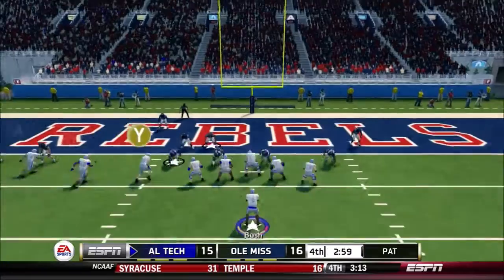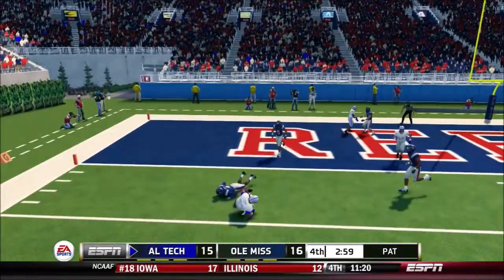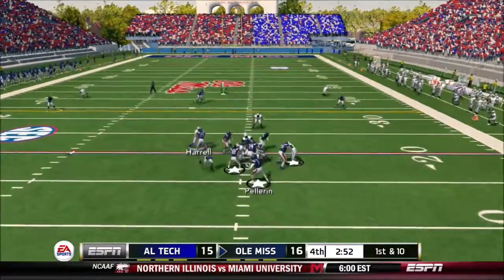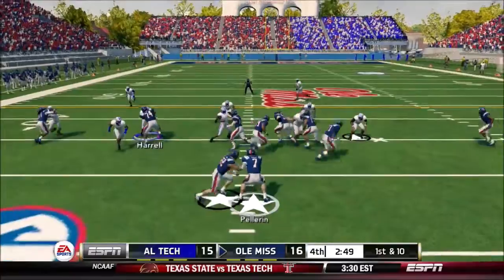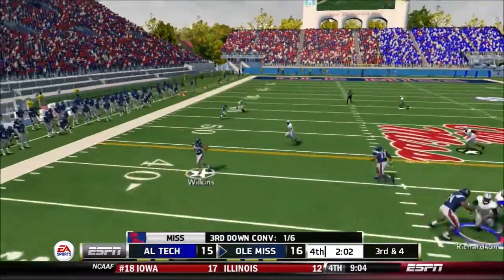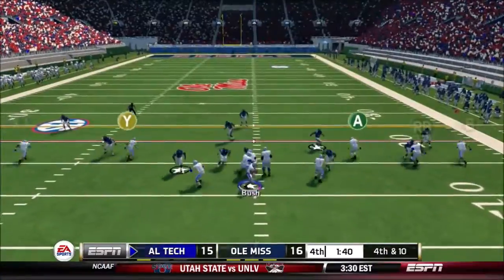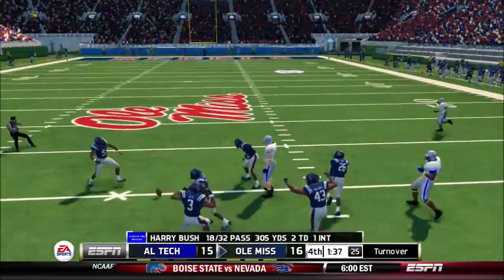Drop back four yards up — they don't get it. Makes the grab, and he's got the first down. He's taken down at the 31-yard line. Catches it, and he's looking for more — it'll be short of the marker. Gets it quickly to the tight end, but it's dropped.